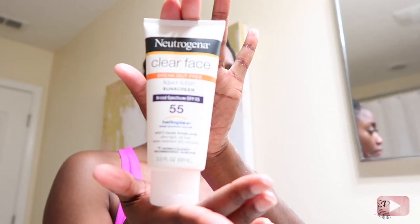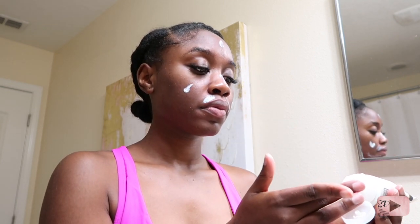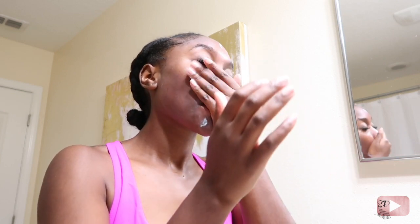Then I follow up with Neutrogena's Clear Face Oil-Free SPF 55. I like to use a pretty good amount of this. If you're wearing makeup, use a little less so you're not oily by the end of the day. Since it's hot in Florida and the sun is very strong here, I always make sure I have an SPF, and I highly recommend you include one in your regimen as well.